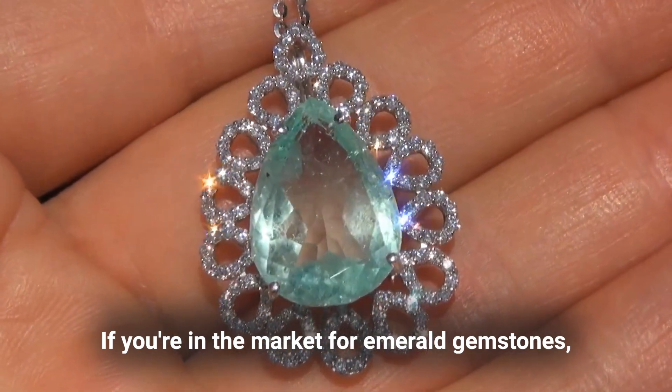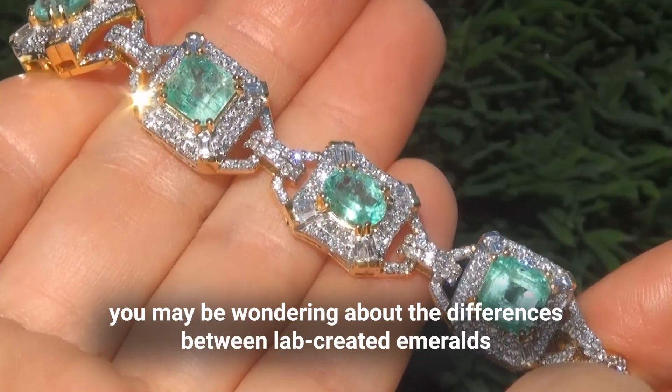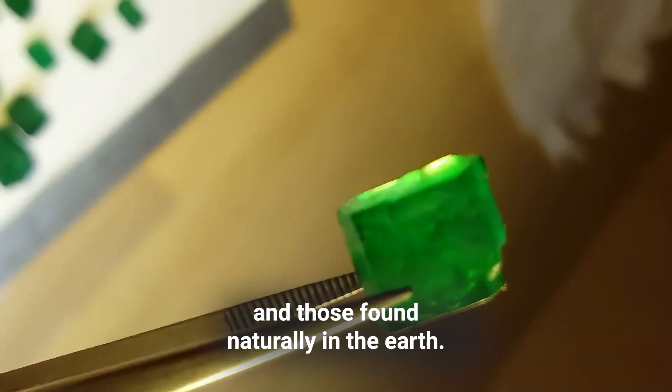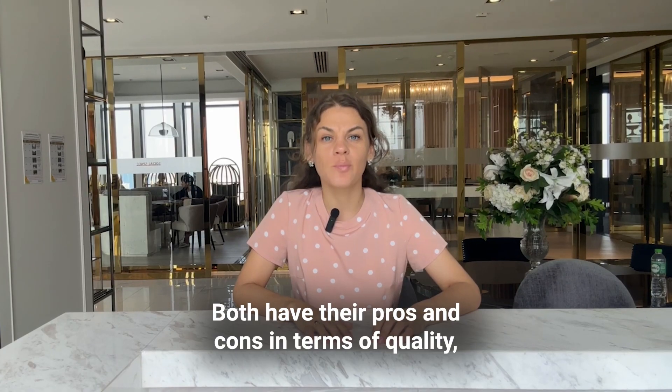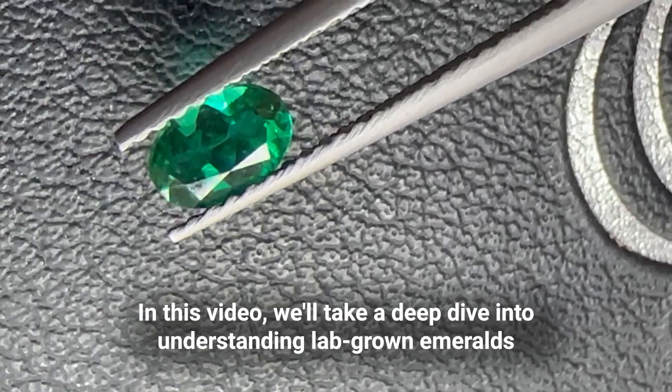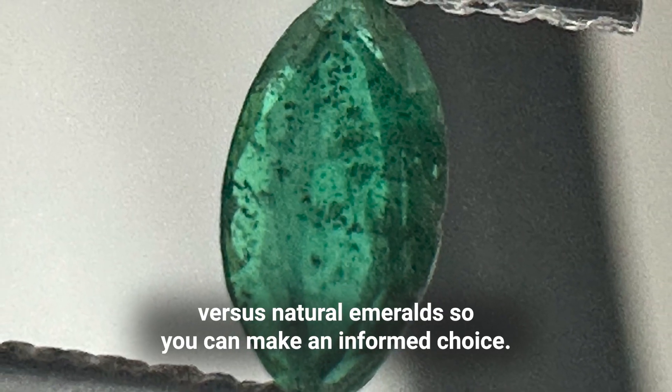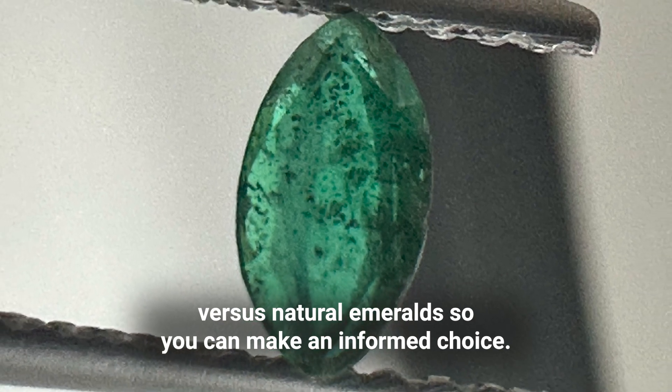If you are in the market for emerald gemstones, you may be wondering about the differences between lab-created emeralds and those found naturally in the earth. Both have their pros and cons in terms of quality, supply, and environmental impact. In this video, we'll take a deep dive into understanding lab-grown emeralds versus natural emeralds, so you can make an informed choice.